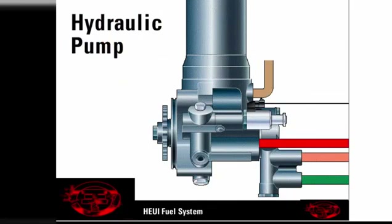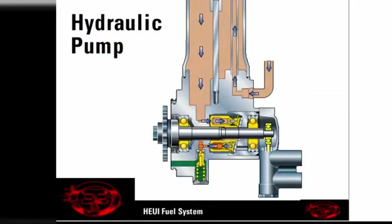The hydraulic pump is located at the front of the engine. Oil flows into the inlet port of the hydraulic pump and fills the pump reservoir.